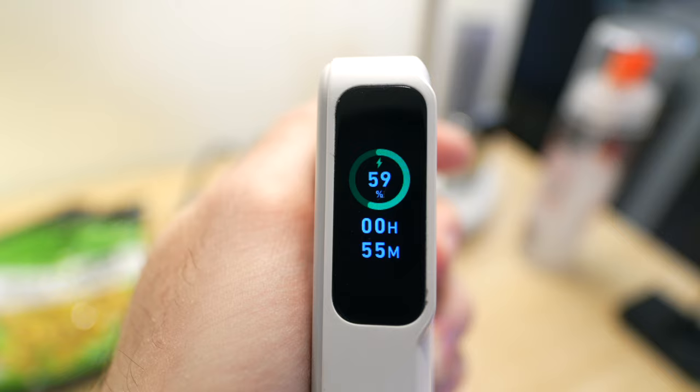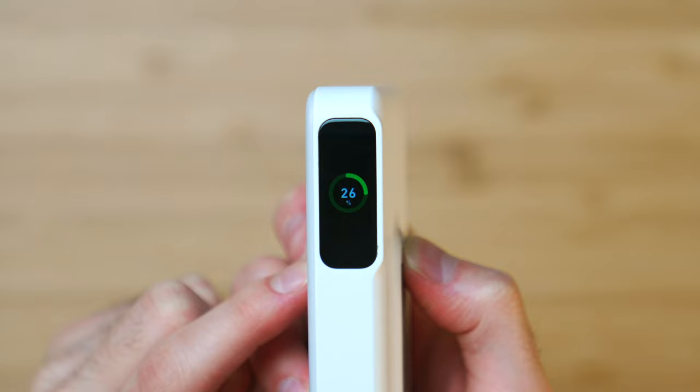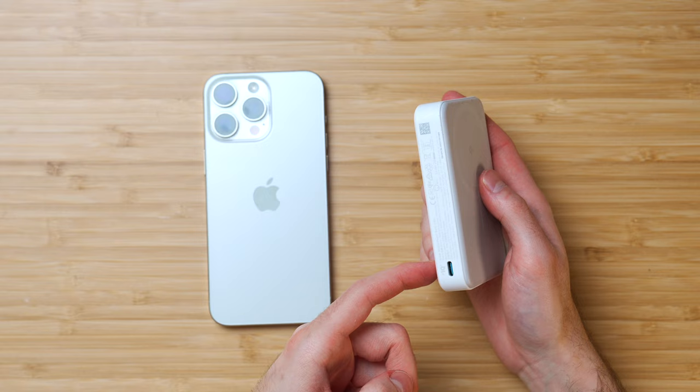As for battery capacity, this thing is packing 10,000 milliamp hours, which is nothing to scoff at — it can charge an iPhone 15 Pro two times over, and my 15 Pro Max about one and a half times, which is super impressive because this phone lasts a long time as is. You can also use this as a traditional power bank with a 27-watt fast charging output via the USB-C port, which is great if you want to charge not only your iPhone but something else more quickly.